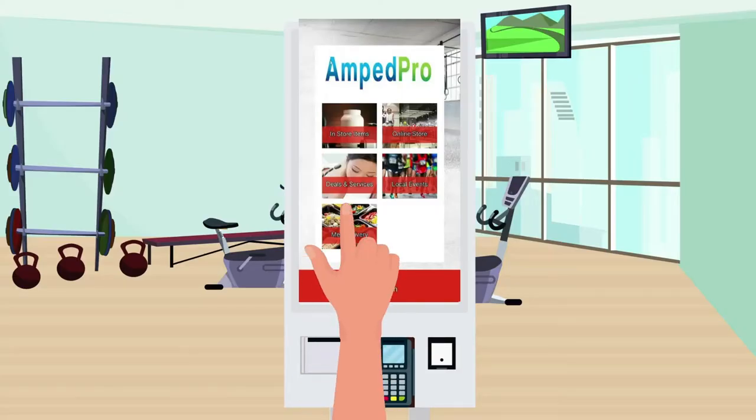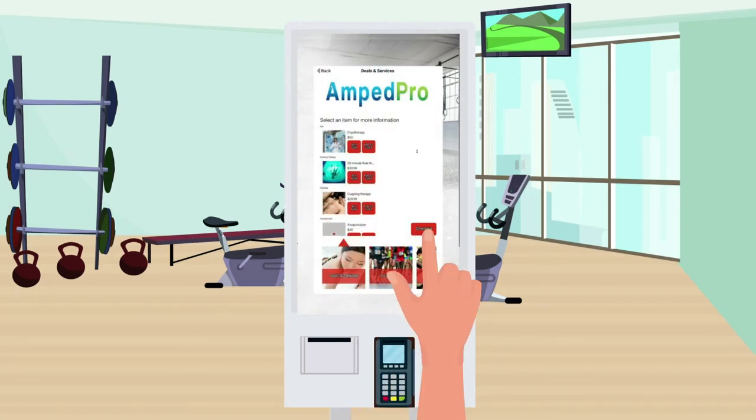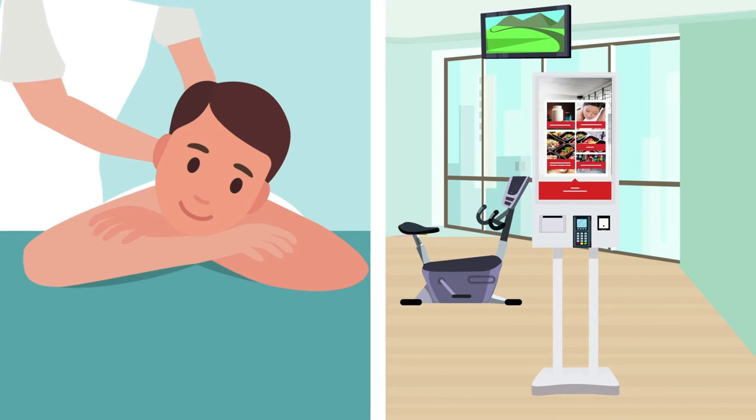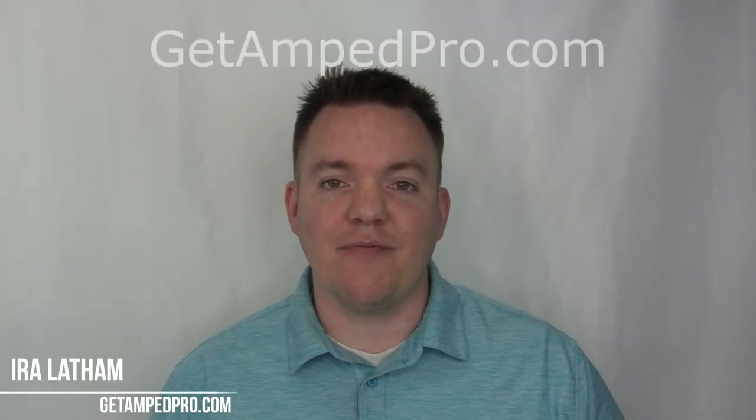By offering the products and services through the AMP Pro Kiosk, we make it a little bit easier for you to help guide your members through their fitness journey. Whether it's fitness apparel, products, services, healthy meal prep, healthy supplements, or even just a massage to work out some of those sore muscles after your workout — the AMP Pro Kiosk is there to support your member and your gym to get to the next level.